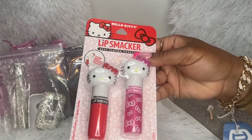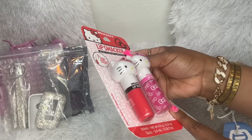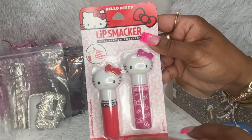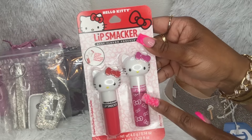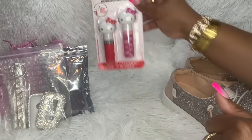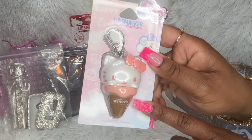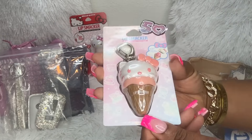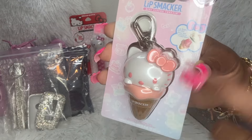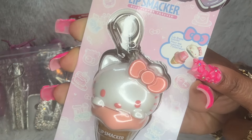I got this little Lip Smacker set — it has a lip gloss and a lip balm. I got it for this pink one; I already have the red one so I'll probably give that away. And then while I was looking I saw this little Hello Kitty ice cream cone keychain lip balm, so of course I had to get that.